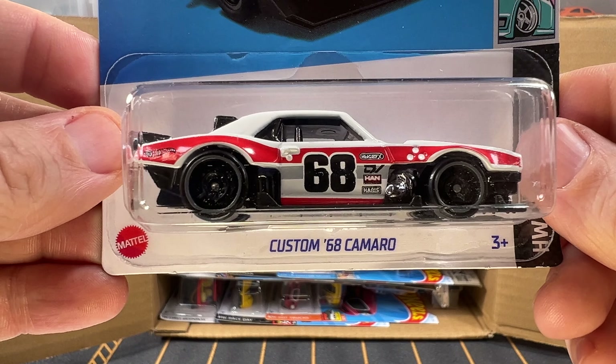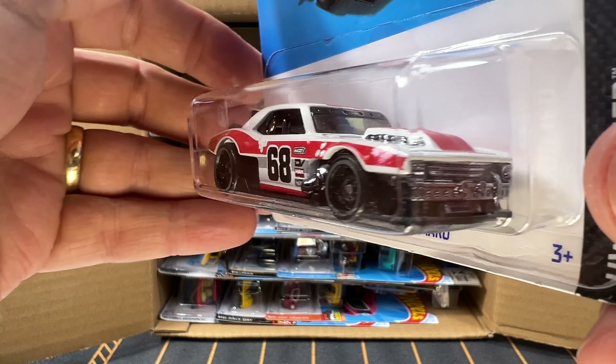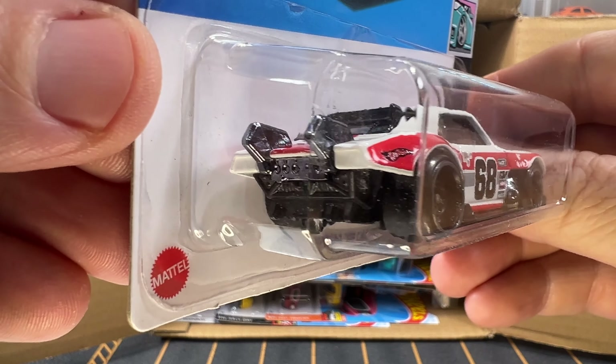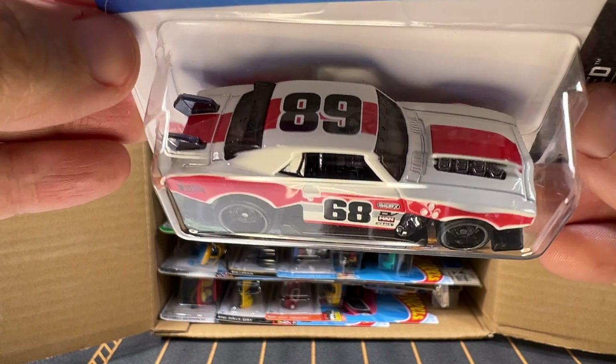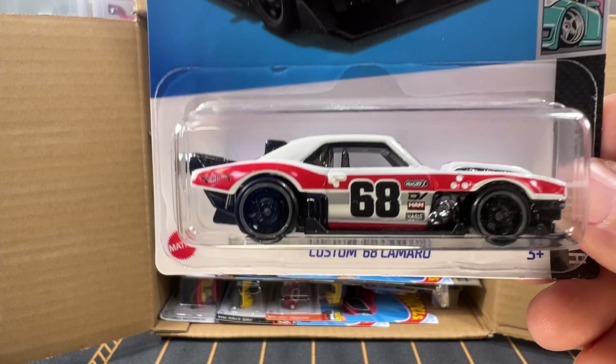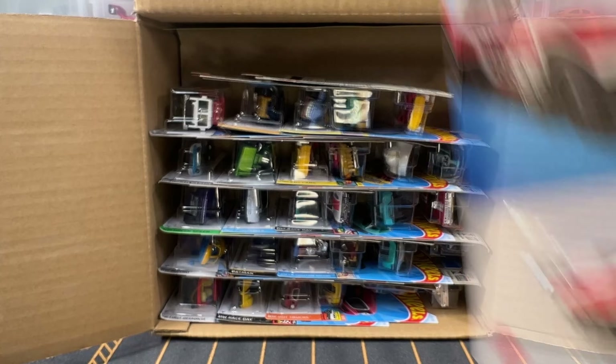And now this is a recolor — a Custom 68 Camaro in white. The previous one was in red. I like the red, but I really like this white. I'm not sure which one would be my favorite — I really like that white.